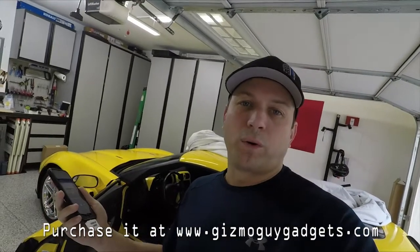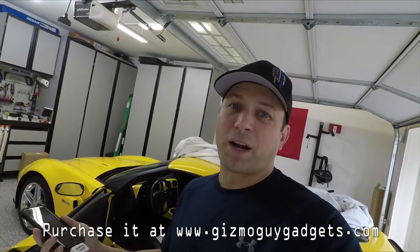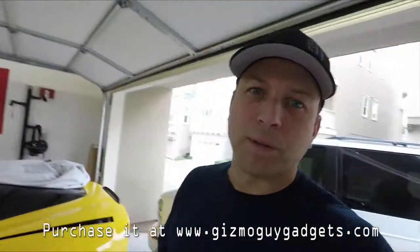We know it works really good in the Corvette. But what about another car, like an older car — like a 1995 Astro van that we use for carrying our gear around? Without working there, let's check it out and see what happens.